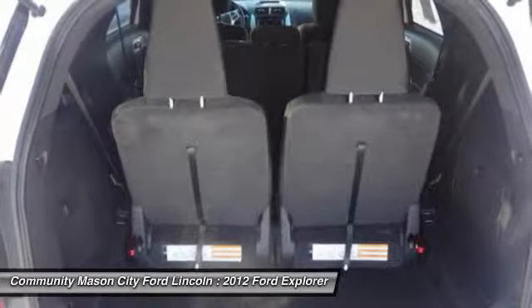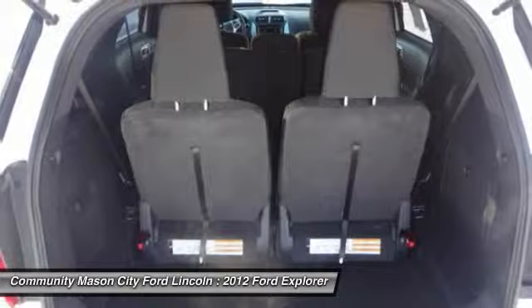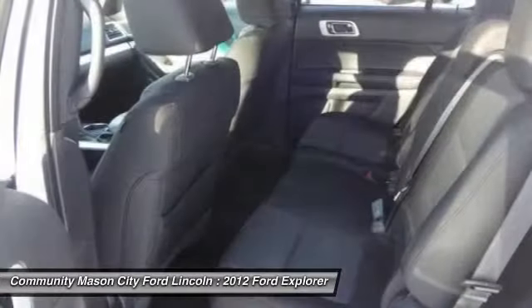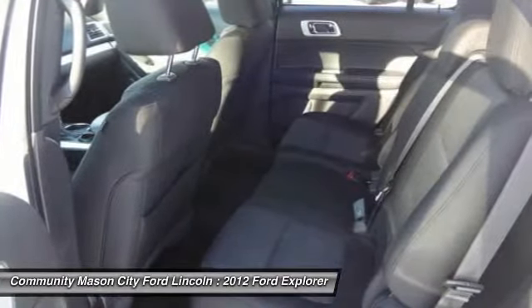Reduced from $30,997, this used Ford Explorer is priced $2,500 below Lonada Retail. Key features on this Ford Explorer include: